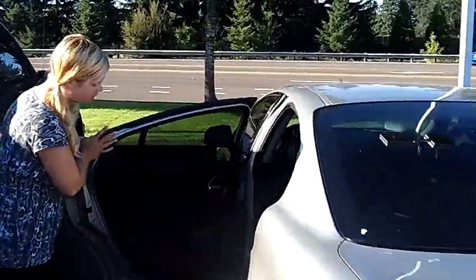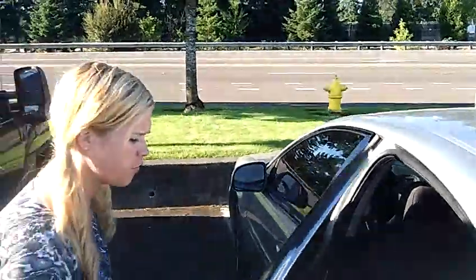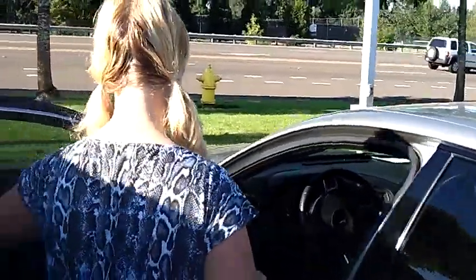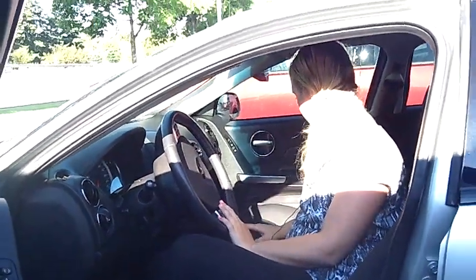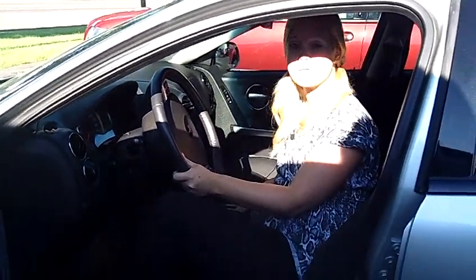Inside the backseat here we have black cloth interior. Lots of leg room back there for everyone. Up front we have automatic windows, door locks. We have a CD player, control panels on the steering wheel. Really nice, great inside — smells brand new.